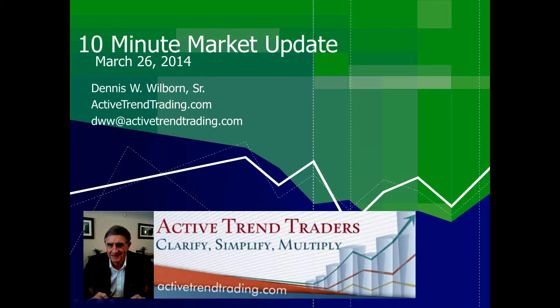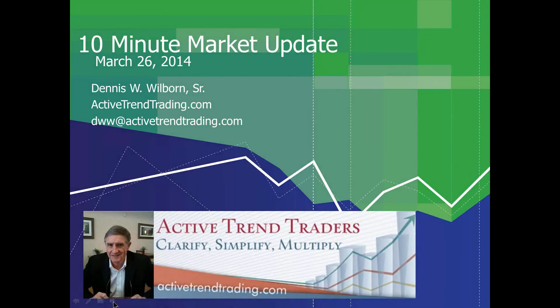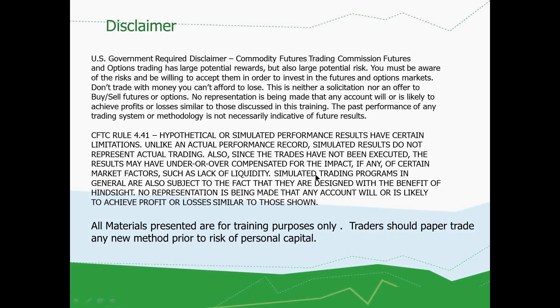Good afternoon, Trend Traders. This is Dennis Wilborn with your 10-minute market update. My wife told me that if I couldn't say everything I needed to say in two minutes, I better change it to how long it really takes, so we'll take a little bit less than 10 minutes today. It's March 26th. All materials presented here are for training purposes only. Traders should paper trade any new method or system prior to risk of personal capital. Let's get right into the markets.